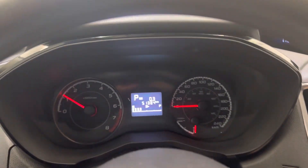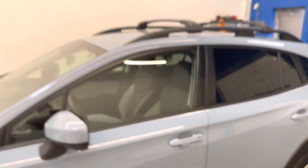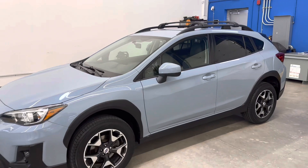Huge fan of the Crosstrek — I actually own one personally as a daily driver. They're great vehicles, great for BC year-round driving. If you have any questions at all, please do not hesitate to reach out to us here at Dealer Shift.